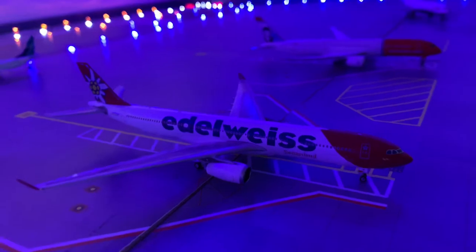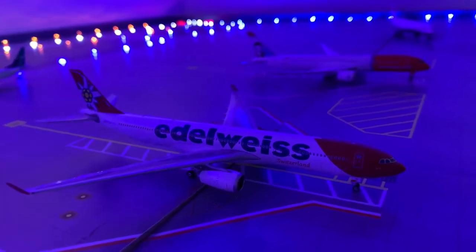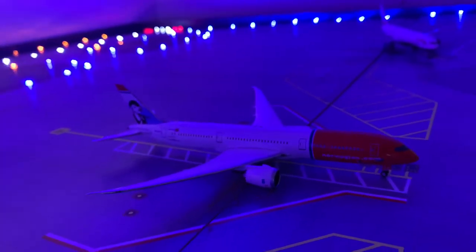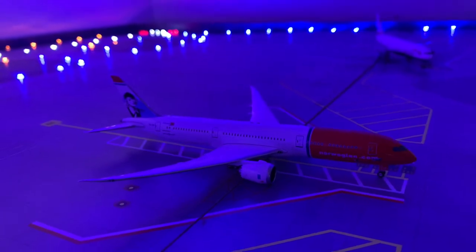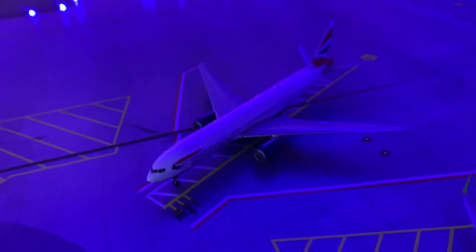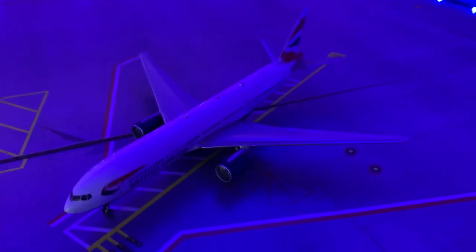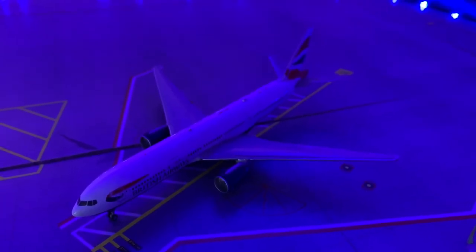Right here we have an Elwes Airbus A330-300 which will be heading out to Zurich. Right here we have a Norwegian Boeing 787-9 which will be heading out to London Gatwick. And then right here we got some new subscriber routes — we have a British Airways Boeing 777-200 ER which will be heading out to London Gatwick or DJ Everest Airport.